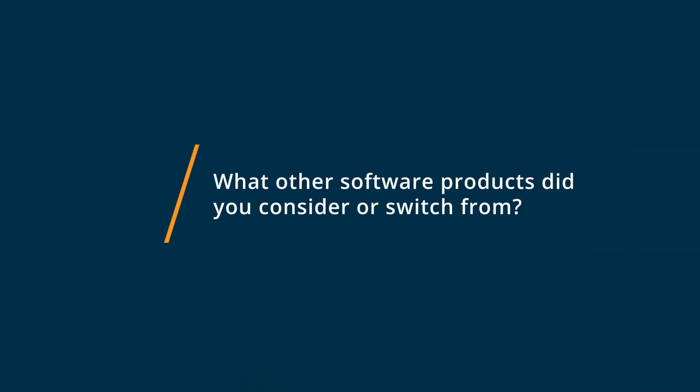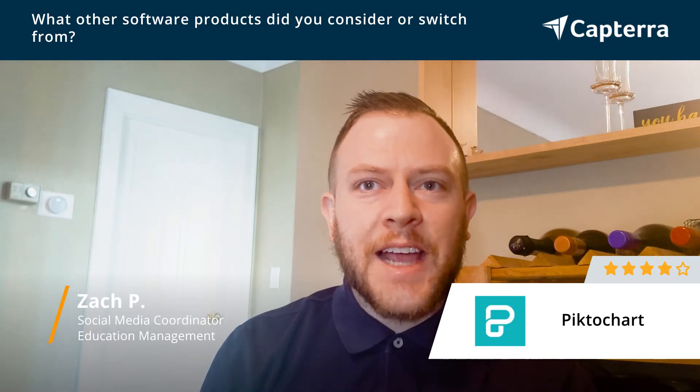Prior to using PictoChart we primarily used Adobe Suite, primarily Photoshop and Illustrator. One of the challenges is that for the software you have to have a good technical experience when using it.